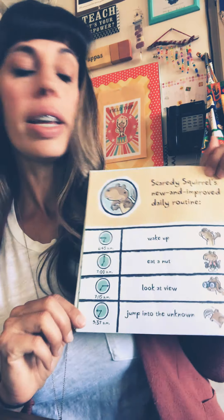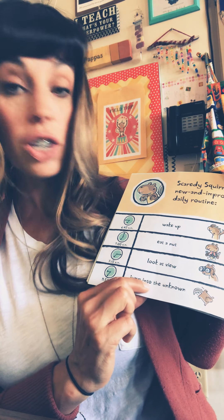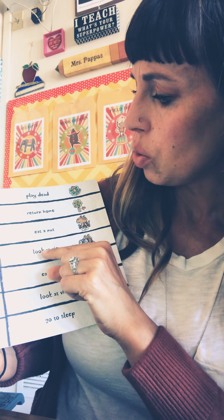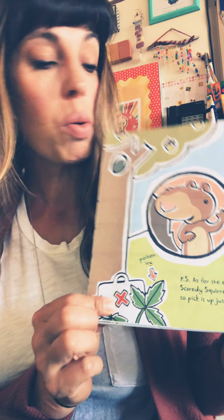All this excitement has inspired Scaredy Squirrel to make drastic changes in his life. I wonder what those drastic changes will be. Scaredy Squirrel's new and improved daily routine: 6:45 wake up, 7:00 eat a nut, 7:15 look at the view, 9:37 jump into the unknown — ooh, dangerous! 9:45 play dead, 11:45 return home, 12:00 noon eat a nut, 12:30 look at the view, 5:00 eat a nut, 5:31 look at the view, 8:00 go to sleep. So he added jumping into the unknown and playing dead — how exciting his new schedule is! P.S. As for the emergency kit, Scaredy Squirrel is in no hurry to pick it up just yet. Guess where it is? It's in the poison ivy.